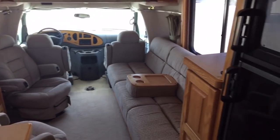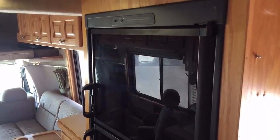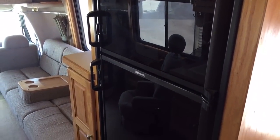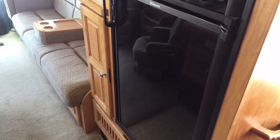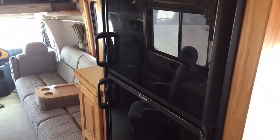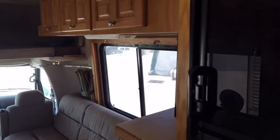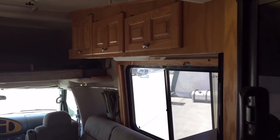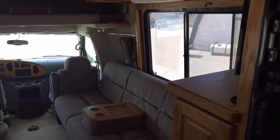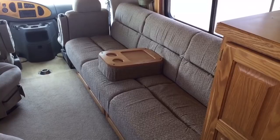If you don't know about Born Free, it's something you should probably jump online and do a little research on. Born Free is considered to be one of the top quality manufacturers in motorhomes. The exterior of this motorhome has a hard fiberglass shell, which means less chance for leaking and just an overall better unit. Everything inside is real wood — very quality built.